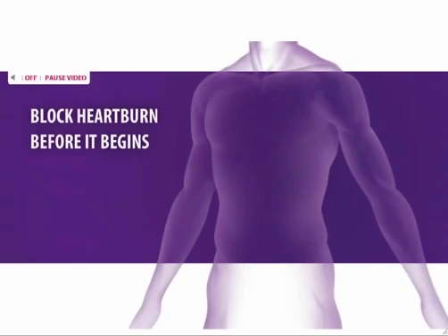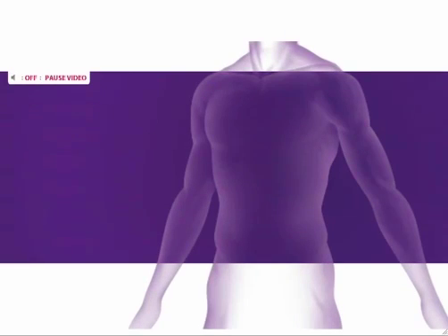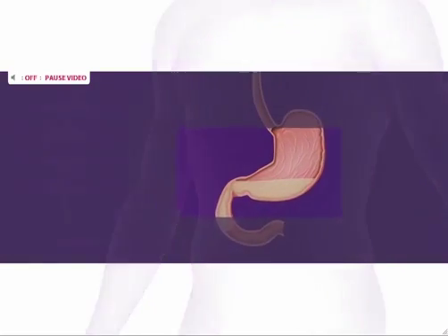Prilosec OTC is formulated to block heartburn before it begins. It works by stopping heartburn at its source: acid production.